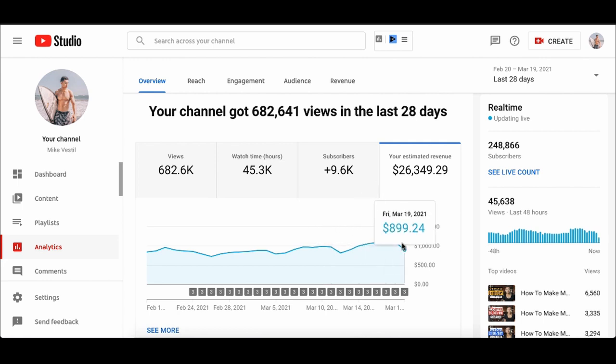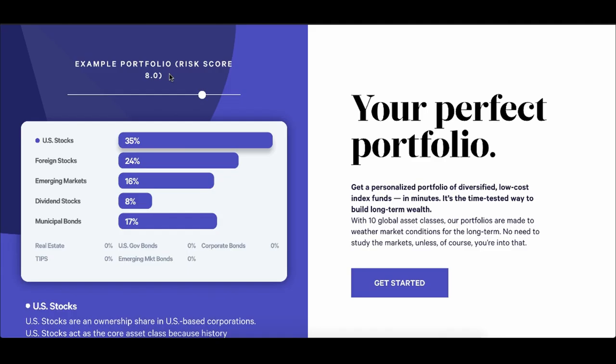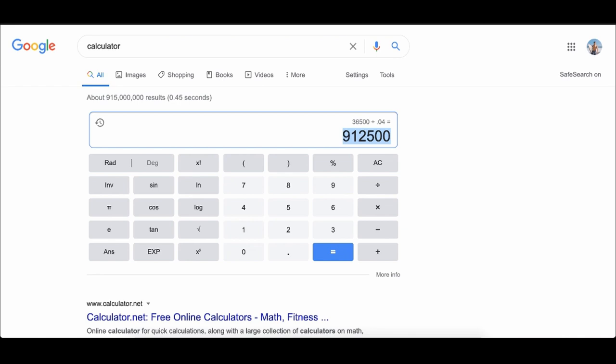As long as I stuck to my why and my vision of creating true financial freedom for myself — hitting this number so I could continue living the life I want and be safe no matter what happens in the world — the second thing I realized is that when I'm doing this, I'm also building an audience. So what if I could sell them a product? If I can sell them a product, I can hit my financial freedom number even faster.